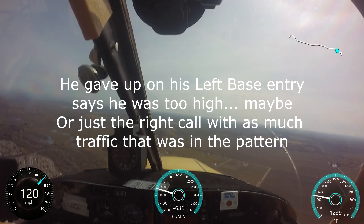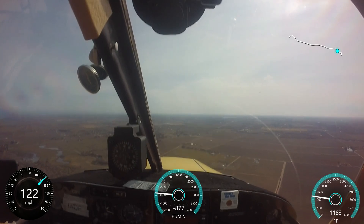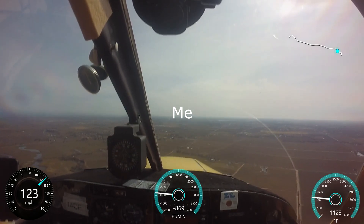Cessna 8907 is at your 6 active, Cessna 8907. I'm way too high now. Lodi traffic, Cherokee 1213 Tango is on a 2-mile right 45, runway 26, Lodi.